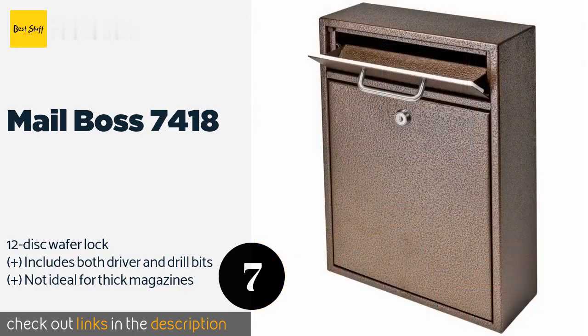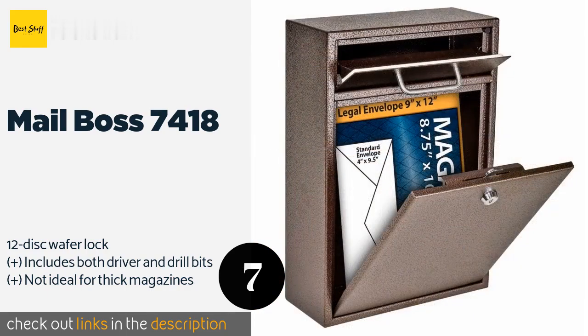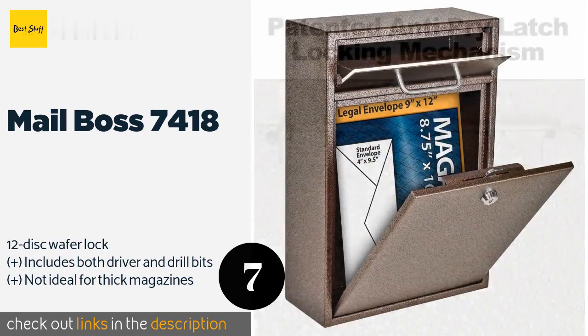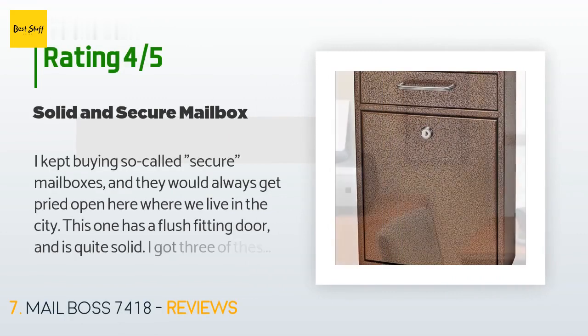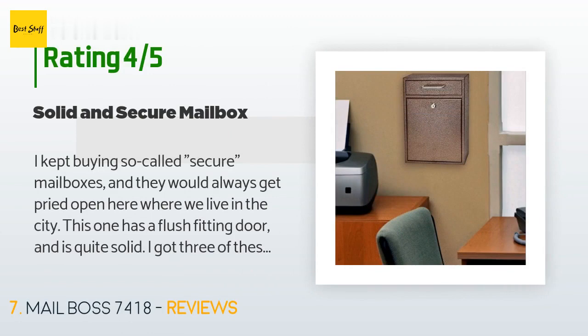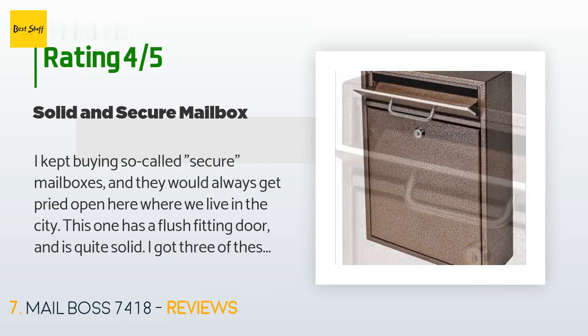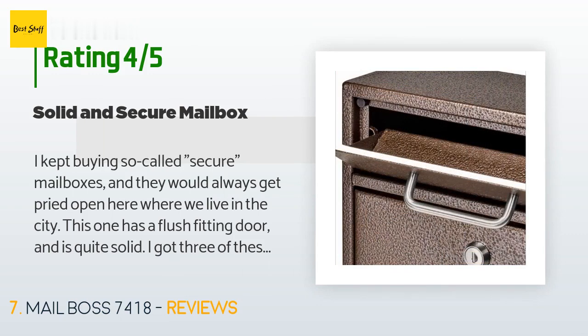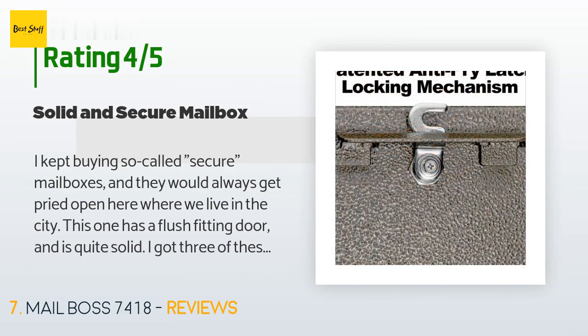Number seven is the Mail Boss 7418. This wall-mountable unit is available in many different colors and is designed for use as a drop box for a variety of business-related needs, including receipt of interoffice documents, payments, envelopes, and keys. Its steel hinges are corrosion resistant. This product is available on Amazon for $80, with an average rating of 4.5 stars from more than 411 customer reviews. A customer said: I kept buying so-called secure mailboxes and they would always get pried open. This one has a flush-fitting door and is quite solid — I got three of these and have had no problems at all.